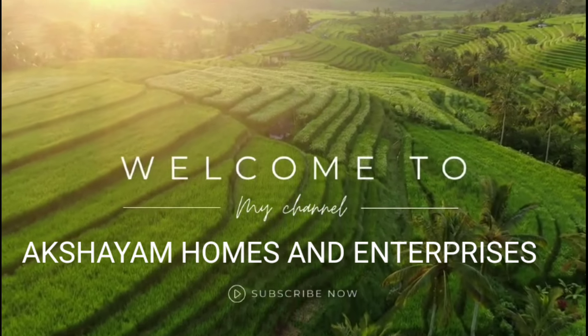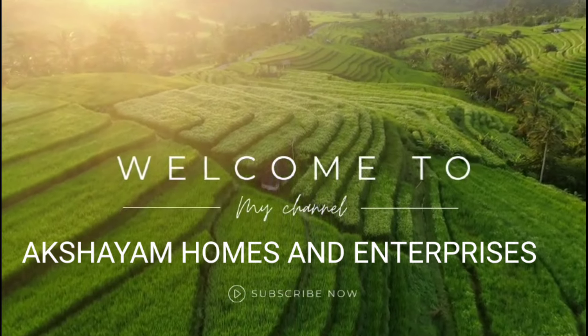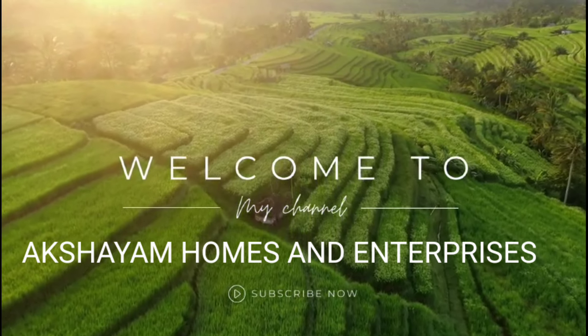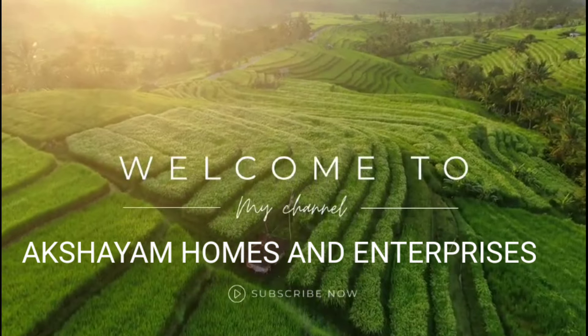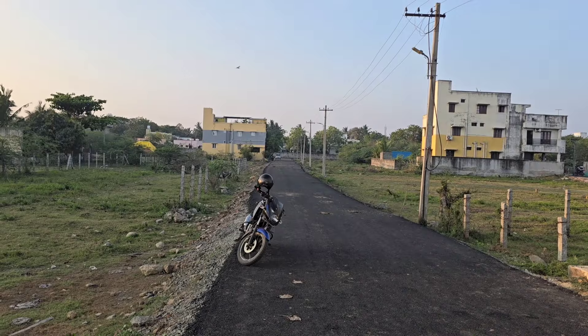Hello. Good morning. Akshayam Homes and Enterprises. The Proudly Presence is a new residential project, CMD and Indugel. It's a new residential project, which is a good residential, fully developed and developing a great area of the future.